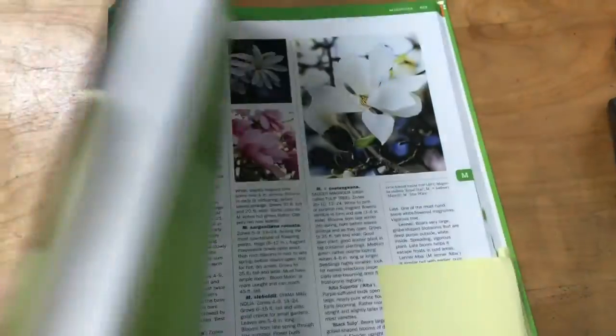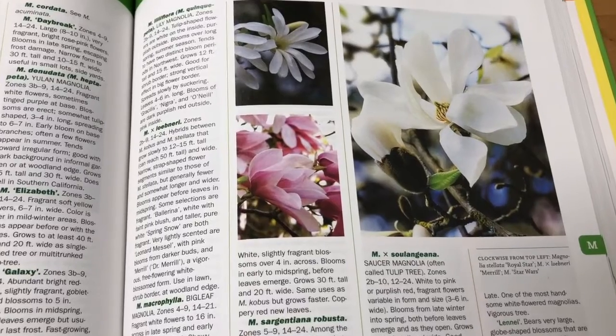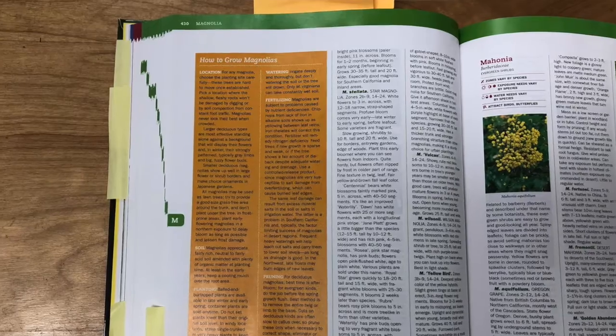Gift idea number one: the new Sunset Western Garden Book. This is one of the best go-to resources — I use it constantly — and it's a must-have for the bookshelf of any garden creator. It has a very detailed plant library of plants common in the nursery trade, with detailed information and pictures about each plant, many common cultivars, and background pieces on the overall species.